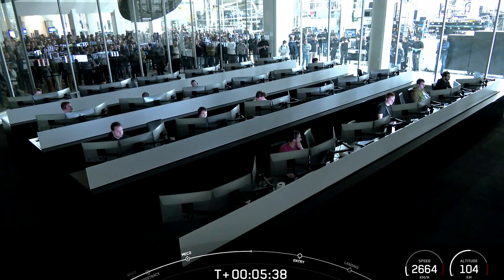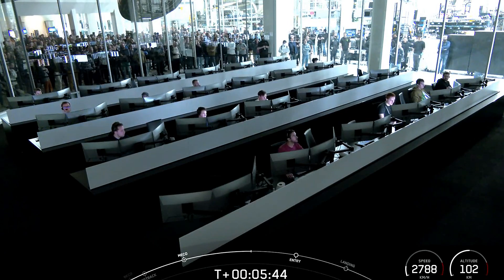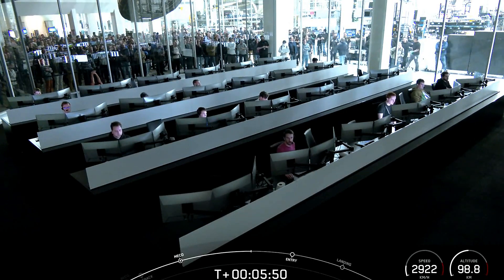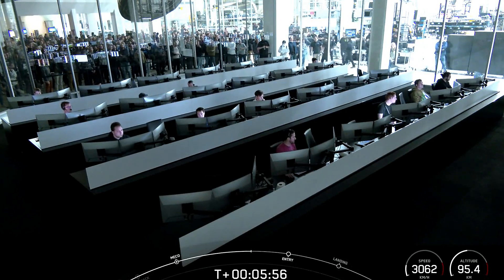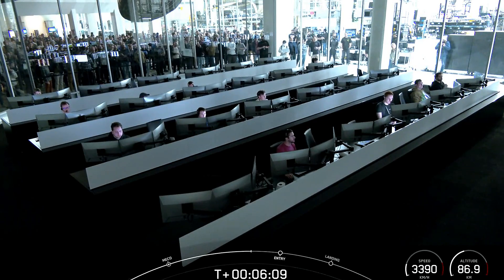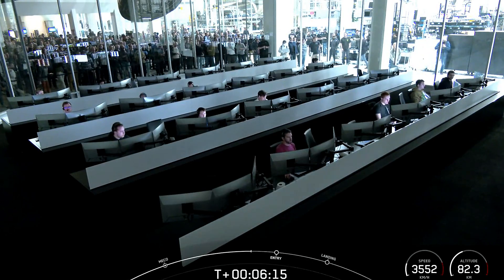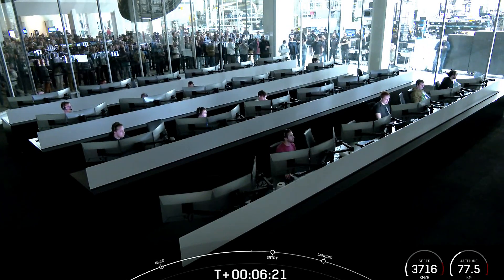The side boosters are on their way back to land. In order to land back on land, we typically have three burns. They've already concluded the boost back burn, which helps them turn back around and head towards land. The next burn coming up is the entry burn, where we'll reignite three engines on each booster to slow them down as they enter back into the atmosphere. If we have successful landings today, it will mark the 257th and 258th landing of an orbital class rocket.